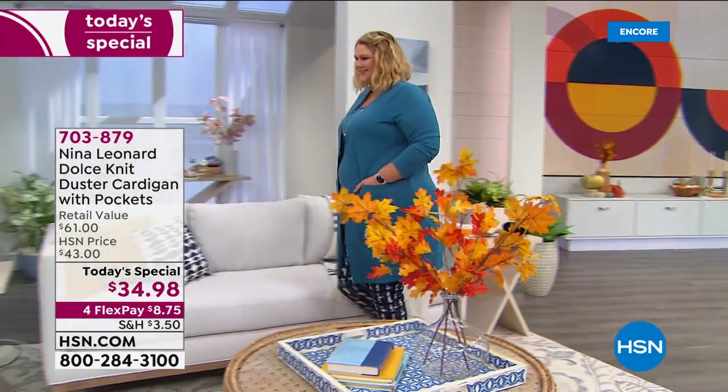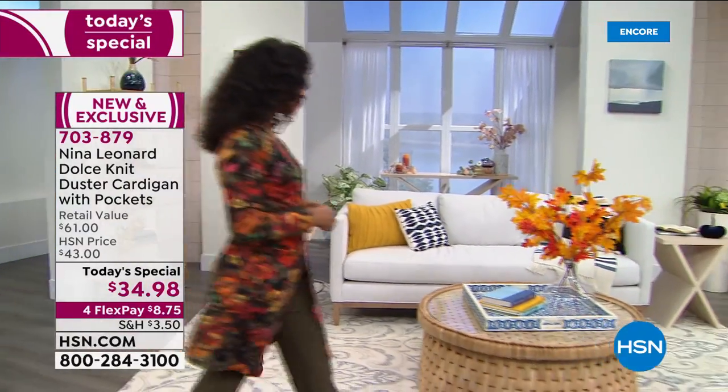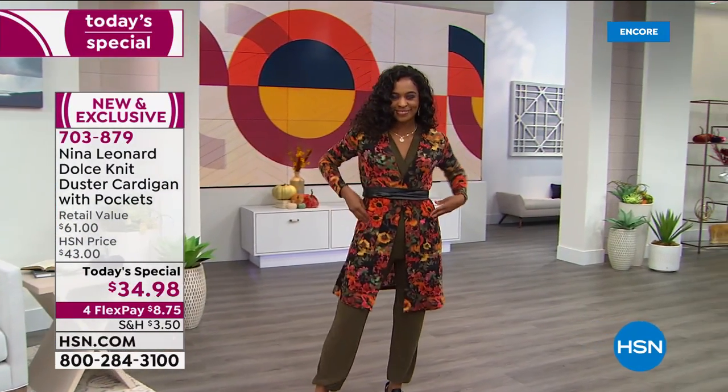Nina Leonard is this incredible worldwide innovative clothing line. What they emphasize is amazing fit and truly beautiful style. And I added my own little moniker to it: wildly affordable.